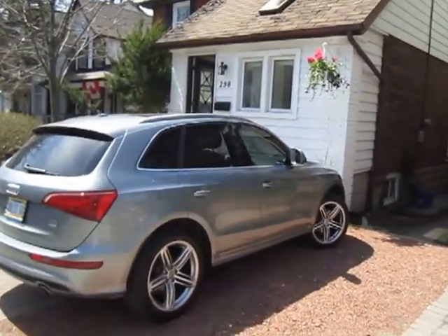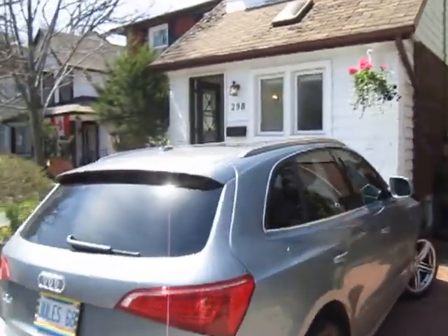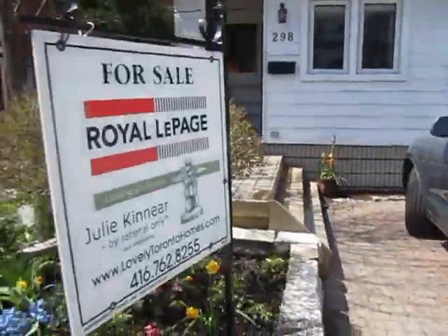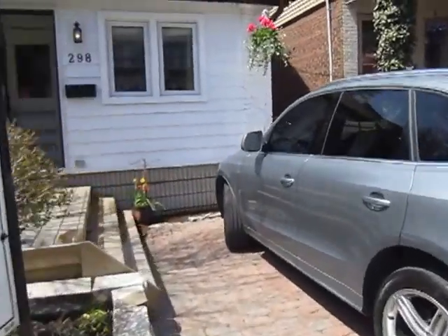It's a beautiful summery, sunny day in the spring. And you can see what a beautiful detached — a totally rare opportunity to get a detached in the beach. And this is legal parking, so that's a total bonus. You can see the cute little gardens here and it's just ready to move right in.